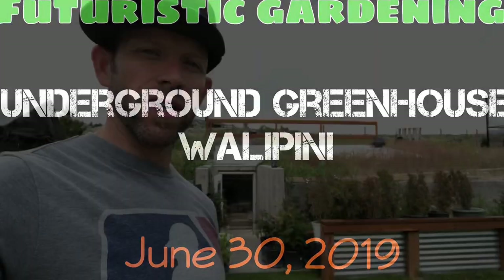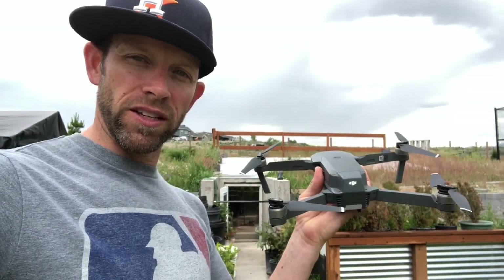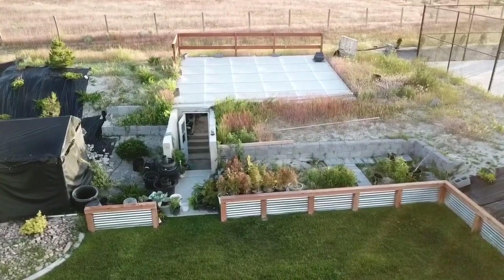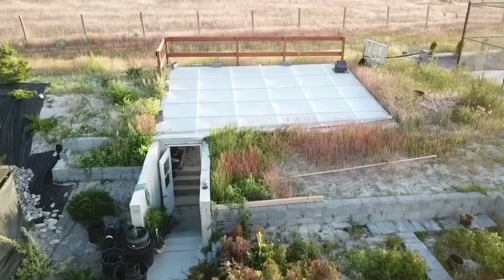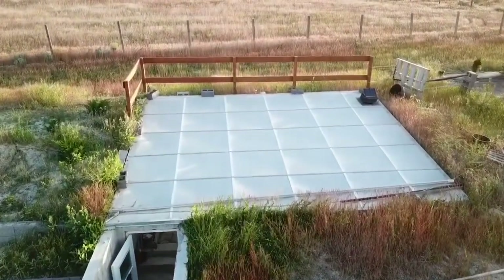Today is June 30th, 2019. You can see behind me the underground greenhouse. I'm going to take the drone up and give you a top view of the underground greenhouse, and then we're gonna head inside. I put a little fence around the greenhouse just to keep animals and people from walking over the top of it, because they would just fall inside.